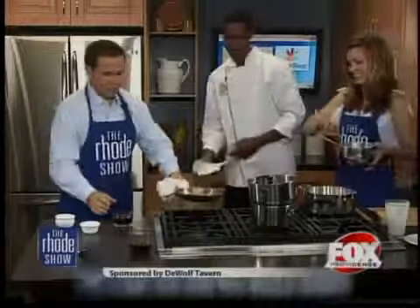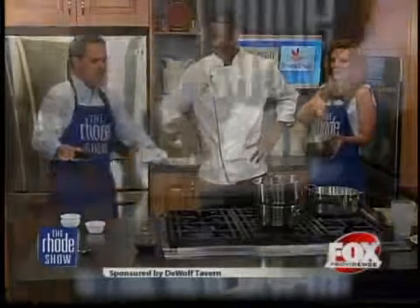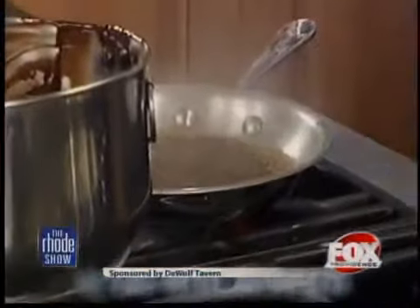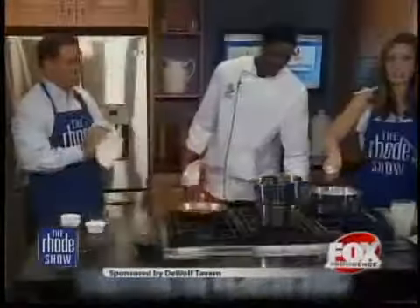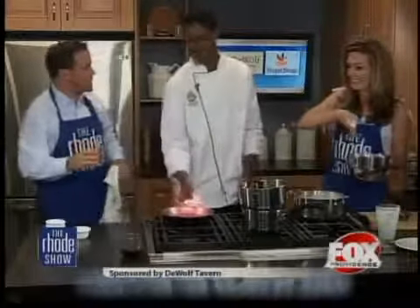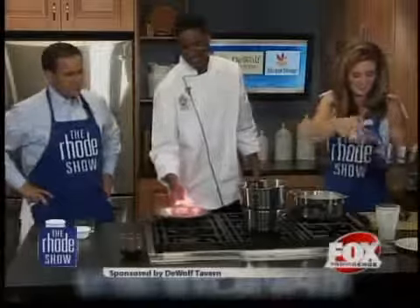Once the brown sugar has melted, I have dark rum here. The first thing you want to do is locate your fire extinguisher. Then remove the pan from the heat, back it up, and add the rum. It's not going to flame up... and there it is — that's a fire! Oh my goodness, I'm losing control right now. We're just going to let the alcohol cook off. Once it cooks off it'll stop. That's a shot for later — you're going to need it after working with us.